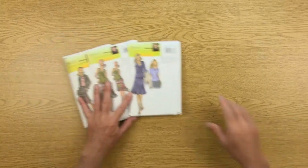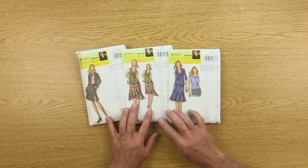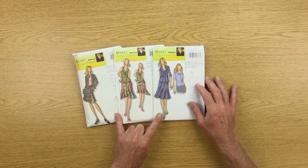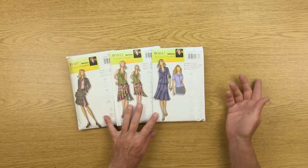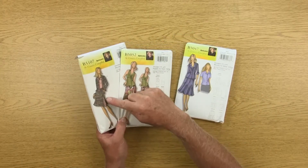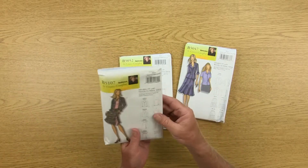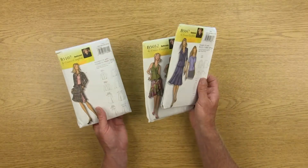I also did some drawings for patterns for Butterick, so you can find these in fabric stores. These have been around for close to 10 years now, so they might be kind of hard to find. There was this series — these plus three other ones — and I designed the actual garments as well as did the drawings. Connie did the original draping, and then everything gets submitted to Butterick for them to go into production.